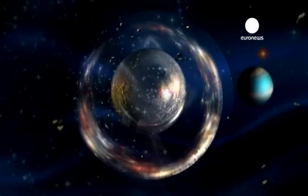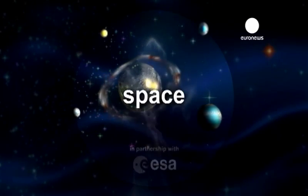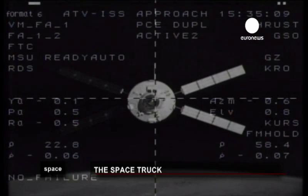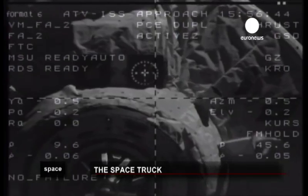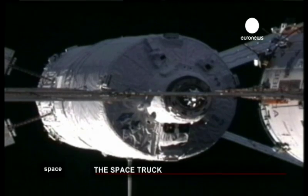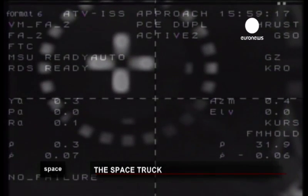Our world and beyond. Space, in partnership with the European Space Agency. On February 24, 2011, the European cargo spacecraft Johann Kepler carried out the latest state-of-the-art automated manoeuvres, docking with the International Space Station.